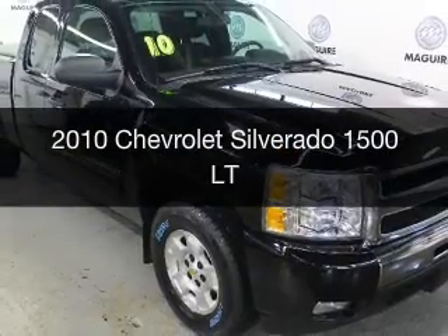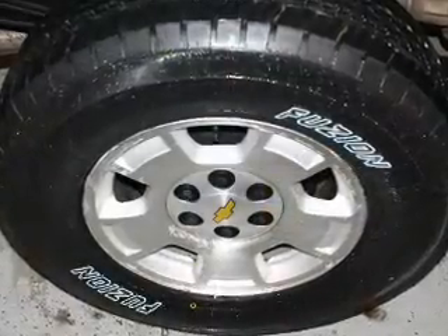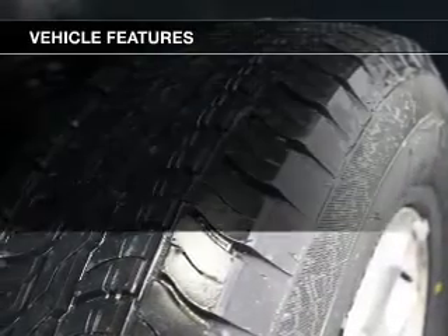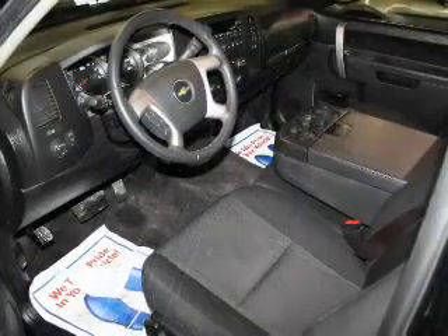This is a used 2010 Chevrolet Silverado 1500. It's powered by a four-wheel drive engine and an automatic transmission. The features include satellite radio, steering wheel controls, and cruise control.